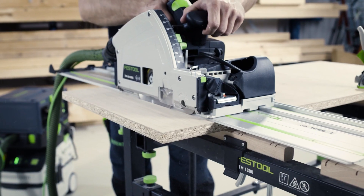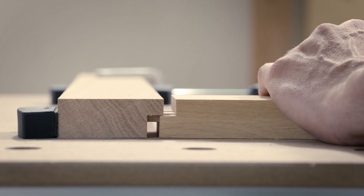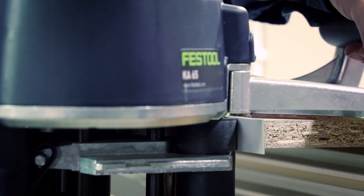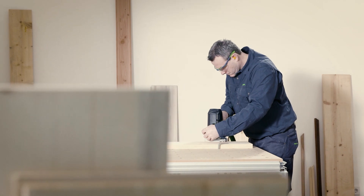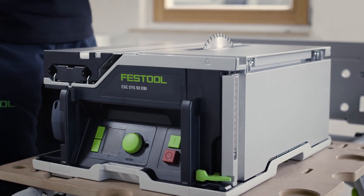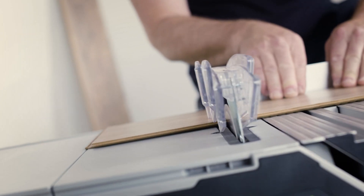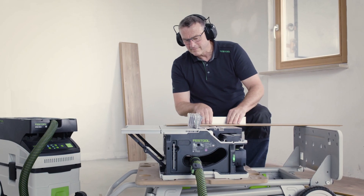To mention only a few of them: the guide rail, which is now standard in the crafts; the Domino system, which totally changed the way people build furniture; the contour router, which made edge banding so much easier; our routers, which offer such a great range of applications; and one of our latest innovations, the sustainer saw, which offers our customers the possibility to work on-site in the same way they would usually work in their workshops, and with the same precision.